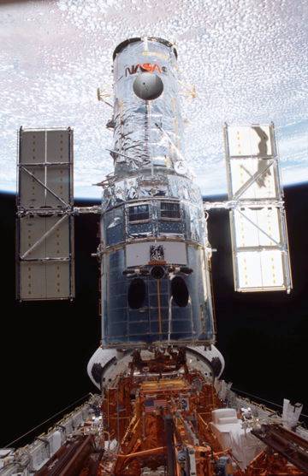It was also the last successful flight of Columbia, as on its next mission, STS-107, it disintegrated on re-entry, killing all aboard.